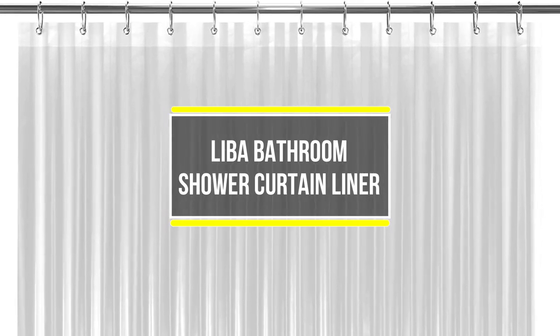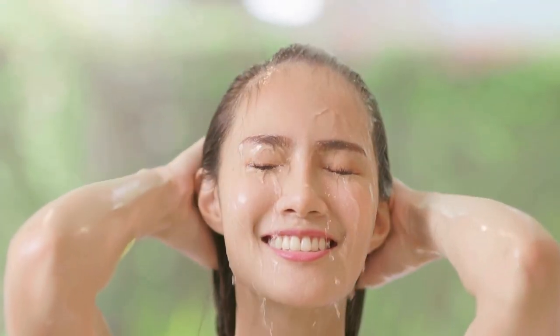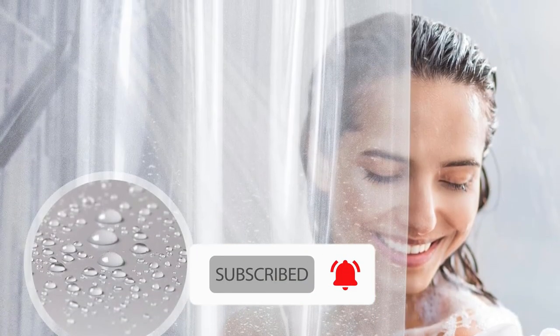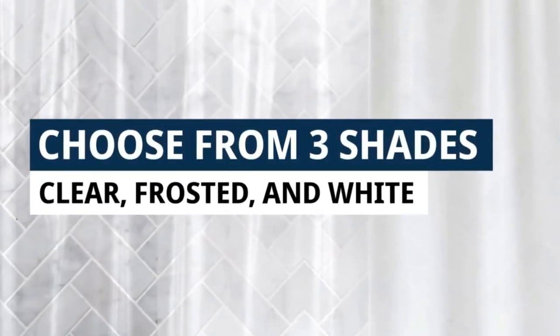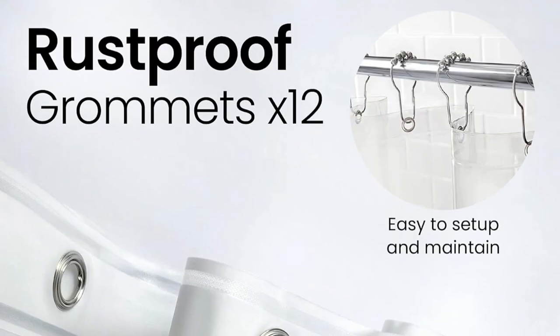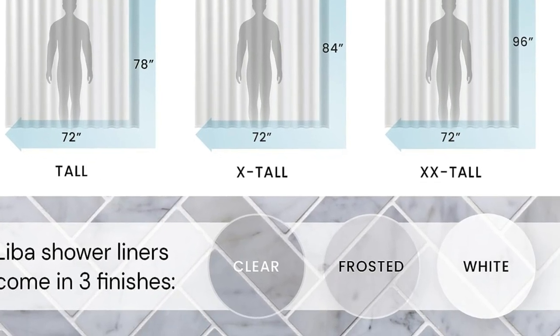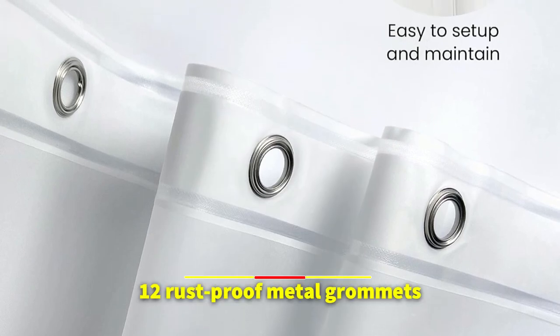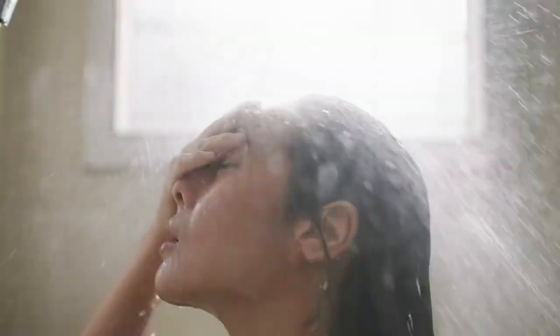At number one is the Leba Bathroom Shower Curtain Liner, which sets a new standard for quality and functionality in bathroom accessories. Its ultra-smooth specialty design is not just aesthetically pleasing but serves a purpose — efficiently rolling off water and promoting water bead formation to keep the bathroom dry and clean. Rust-proof metal grommets and a reinforced header provide sturdiness, while three heavy-duty magnets at the bottom keep the curtain securely in place away from your body. With 12 rust-proof metal grommets, tearing is prevented, ensuring long-term functionality.